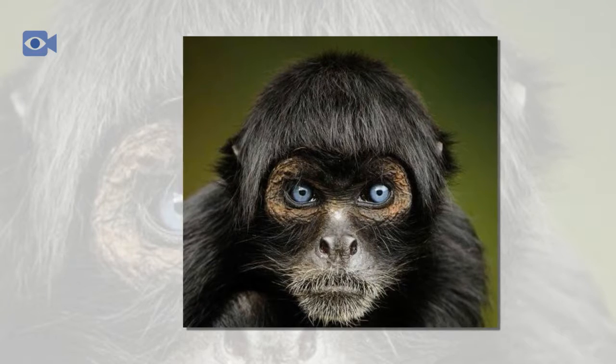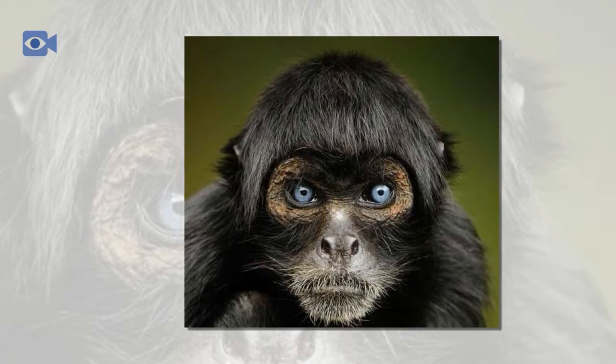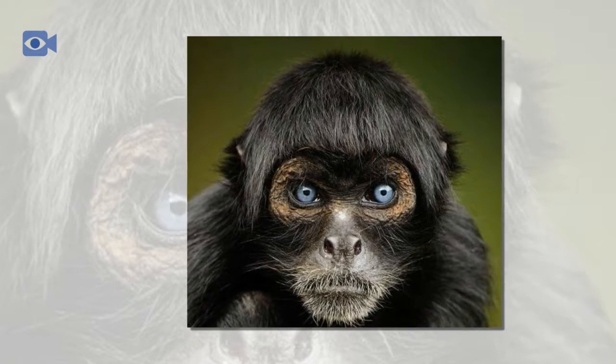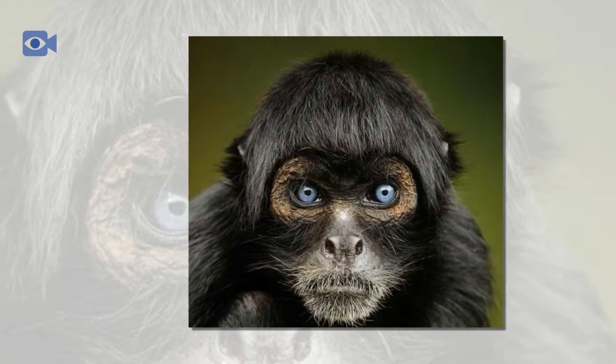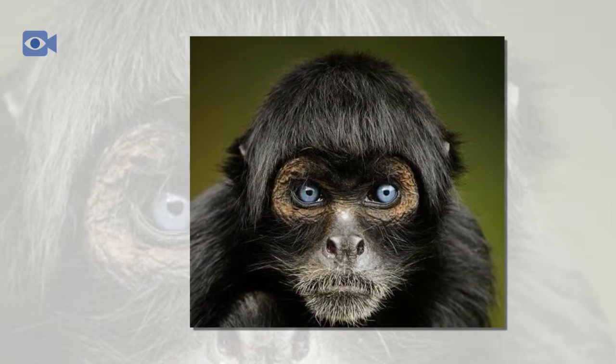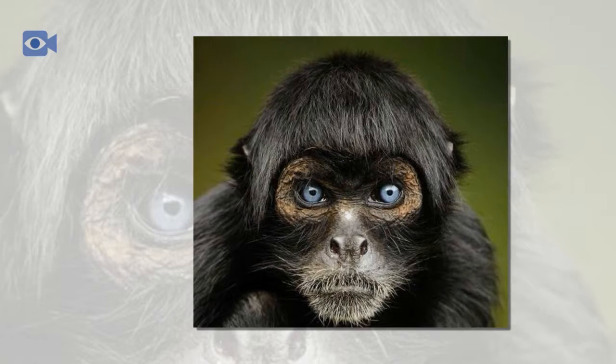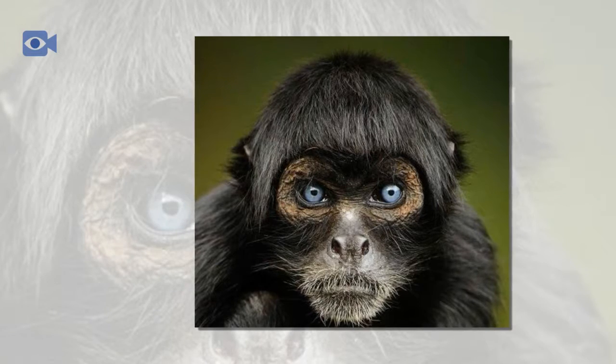Female spider monkeys breed every three to four years, and when she is ready, the female spider monkey chooses a male spider monkey from her group to mate with. After a gestation period of around seven months, the female spider monkey will give birth to one baby spider monkey.